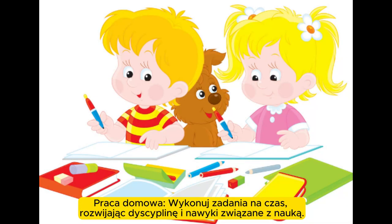Homework. Complete assignments on time, developing discipline and study habits.